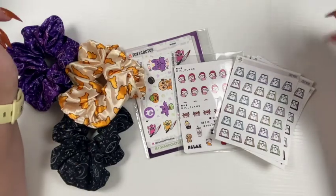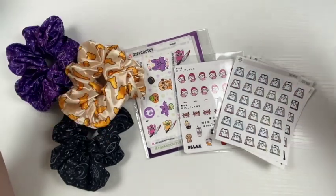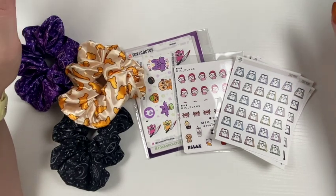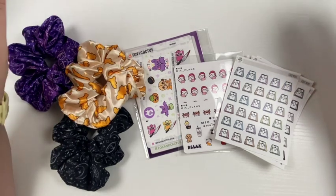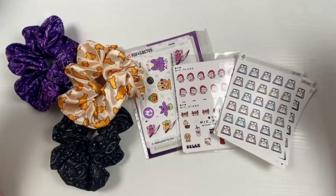Hello everyone, welcome or welcome back to my channel. Welcome to the start of my October haul. I think I got a couple of these in September, but I don't plan on buying a lot of stickers in October — trying to save money and be responsible. Also my character storage is like overflowing.